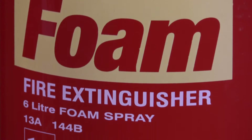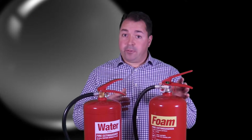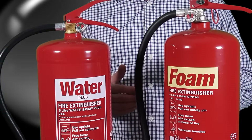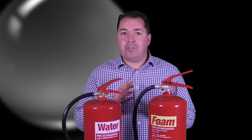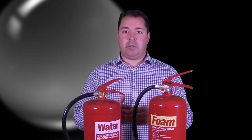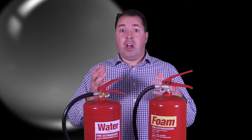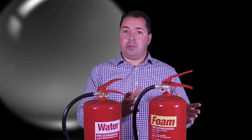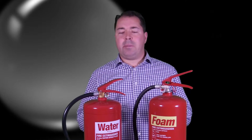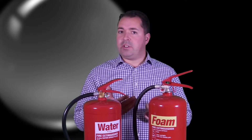So why foam? Well, one of the most common reasons for specifying a foam extinguisher as opposed to a water is visible on the front here. As you can see, a foam fire extinguisher offers a class B fire rating as well as a class A. That's one of the limitations of a water fire extinguisher — it can only be used on class A fires, things like wood, paper, and textiles. A foam fire extinguisher can be used on all of those, plus it can be used on flammable liquid fires. So look around your premises and think: have I got any flammable liquids? That may be petrol or diesel or obvious things like that.